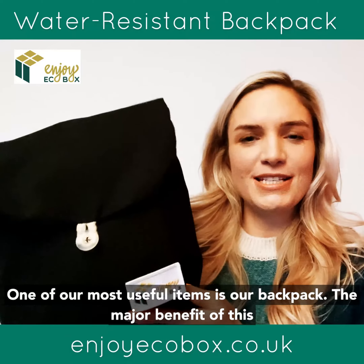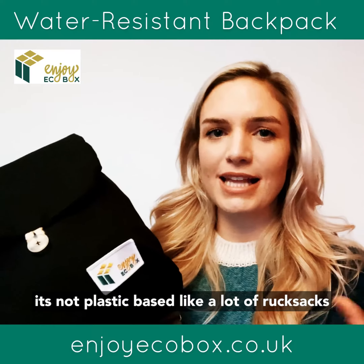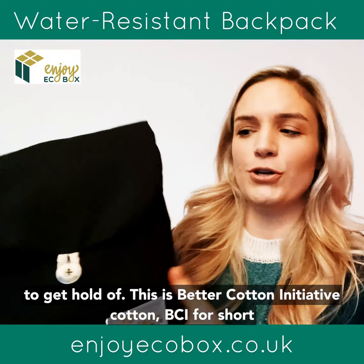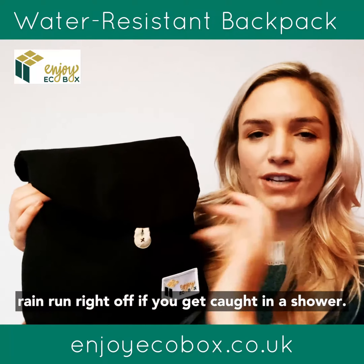One of our most useful items is our backpack. The major benefit is it's not plastic-based like a lot of rucksacks, which are polyester or nylon — cheaper and easier to get hold of. This is Better Cotton Initiative cotton, BCI for short. It's got a nice water-resistant finish on it, so the rain runs right off if you get caught in a shower.